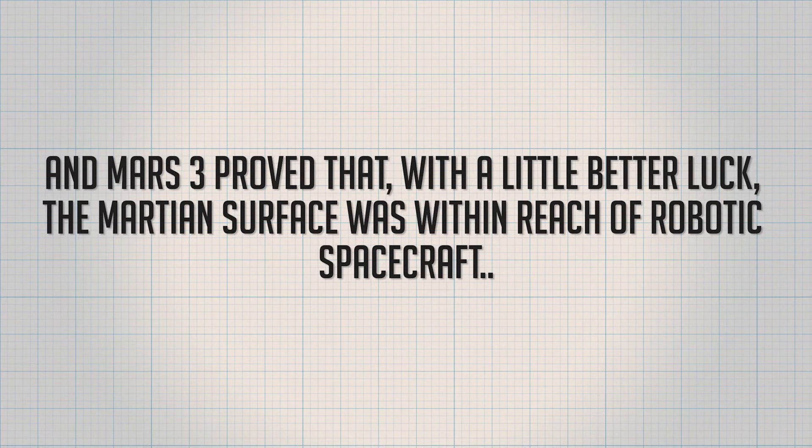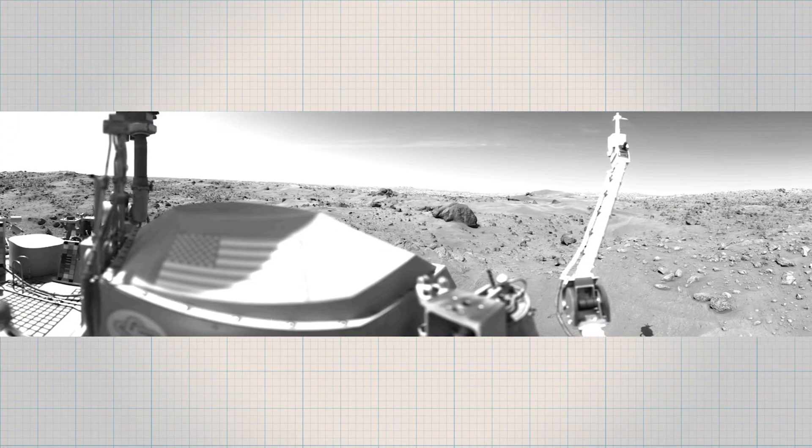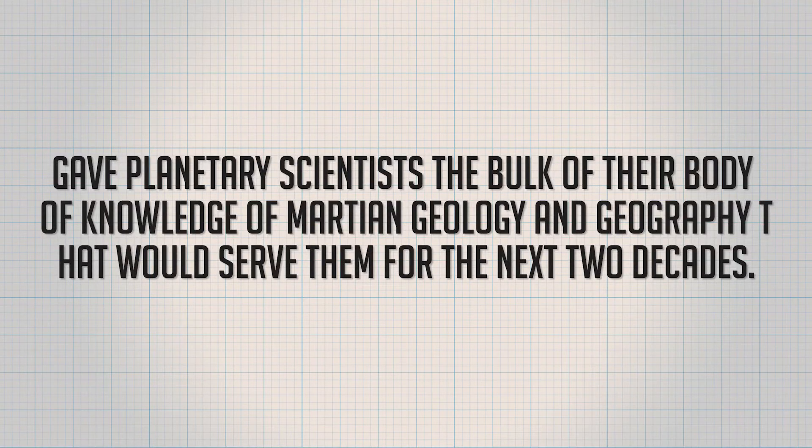Mars 2 and Mars 3 orbiters, however, continued to ring around the planet for the next year, returning a wealth of topographic and atmospheric data, so the missions were not a total loss. Mars 3 proved that with a little better luck, the Martian surface was within reach of robotic spacecraft. The first really successful robotic exploration of Mars came with the United States in 1976, when Viking 1 and Viking 2 — launched the year before — each successfully deposited their landers on the Martian surface via soft landing. The orbiters continued measuring atmospheric water vapor and thermally mapping the planet in infrared. On the surface, the landers took 360-degree pictures of the Martian surface, temperature readings, analyzed soil samples, and gave planetary scientists the bulk of their body of knowledge for Martian geology and geography that would serve them for the next two decades.